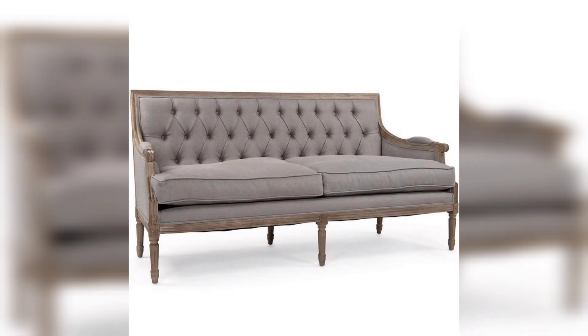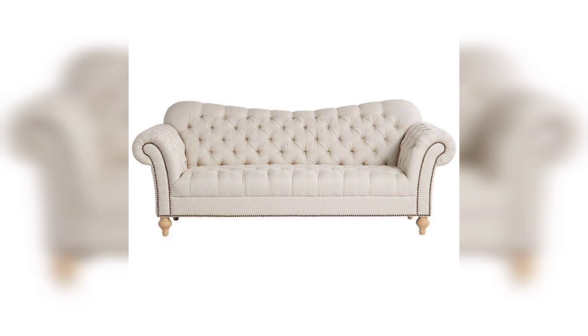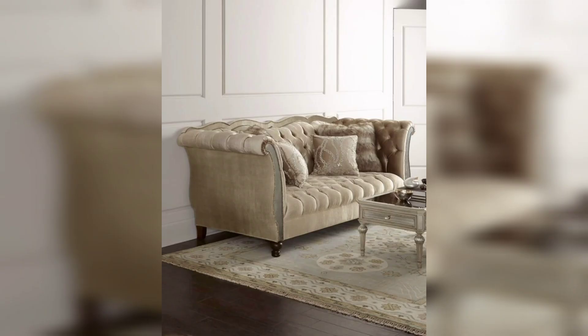The tufting makes them look beautiful and distinct from other furniture articles. They are just amazing for decorating your drawing room and make your place look comfy, cozy, and beautiful. We have brought lots of articles so it is easy for you to choose among them whatever you want.